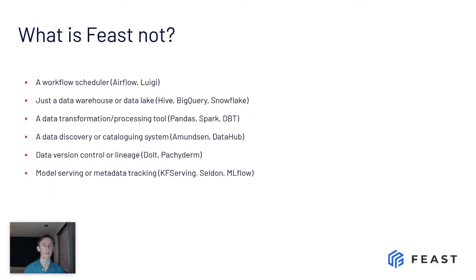So what is Feast not? Feast is not a workflow scheduler — it's not like Luigi or Airflow, it doesn't do scheduling. It's not just a data lake or data warehouse like BigQuery, though it uses BigQuery and similar tools underneath. Feast doesn't do transformation — so it's unlike Spark and Pandas, although it will utilize those tools as upstream tasks. Feast has some discovery and cataloging functionality but is not meant to be a discovery or cataloging system. Feast does not try to solve lineage of data or data version control, and it is not a model serving, model tracking, or metadata tracking solution.